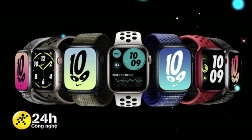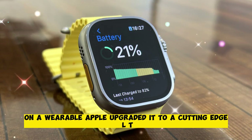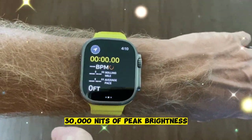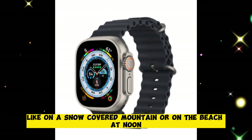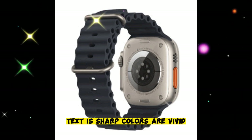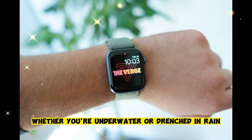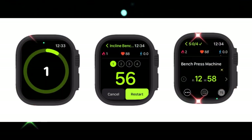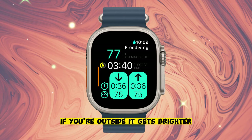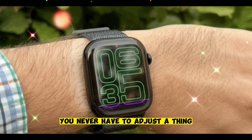A display built for real-world extremes. The Apple Watch Ultra 3 features what might be the most advanced display ever on a wearable. Apple upgraded it to a cutting-edge LTPO panel that reaches a staggering 30,000 nits of peak brightness. Under direct sunlight — on a snow-covered mountain or on the beach at noon — you still see everything clearly. Text is sharp, colors are vivid, and even water on the screen doesn't distort the image. The clarity holds up whether you're underwater or drenched in rain. The screen also adapts in real time — dimming indoors, brightening outside — using smart algorithms to balance clarity with efficiency. You never have to adjust a thing.